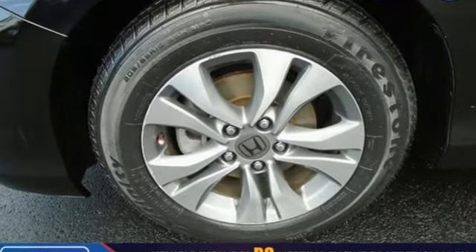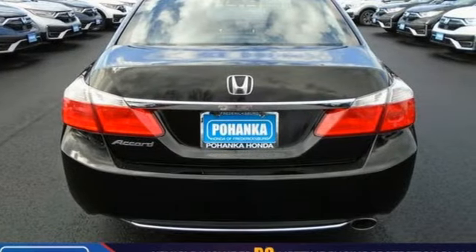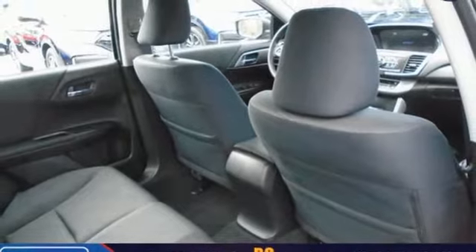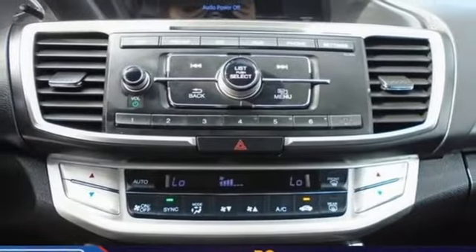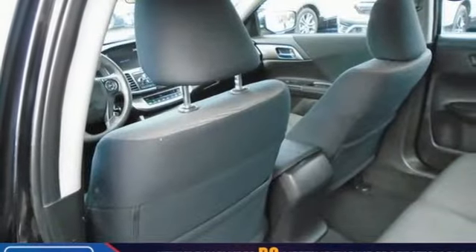It boasts an impressive list of features like these: Bluetooth wireless audio streaming, Bluetooth hands-free link, dual zone climate control, multi-function steering wheel, manual tilting steering column, inline four-cylinder engine, aluminum wheels, gas pressurized shocks, and continuously variable automatic transmission.